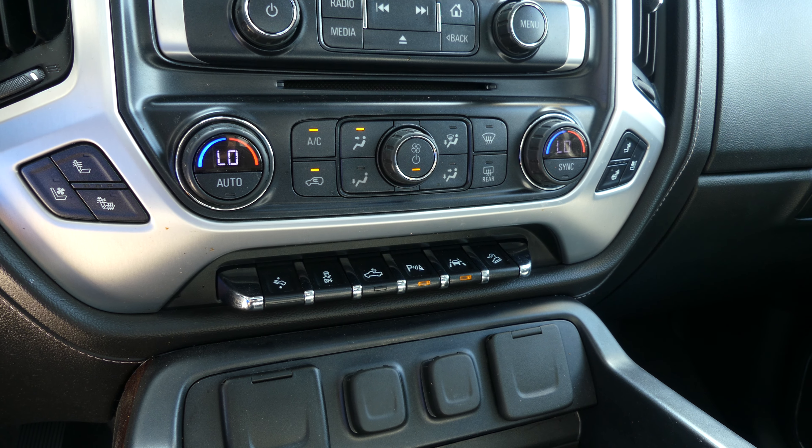The exterior is finished in stone blue metallic paint. This vehicle comes equipped with remote start and is finished off with the black and chrome GMC grille.